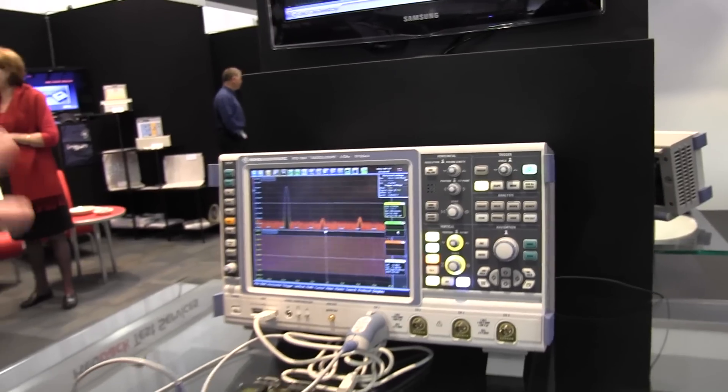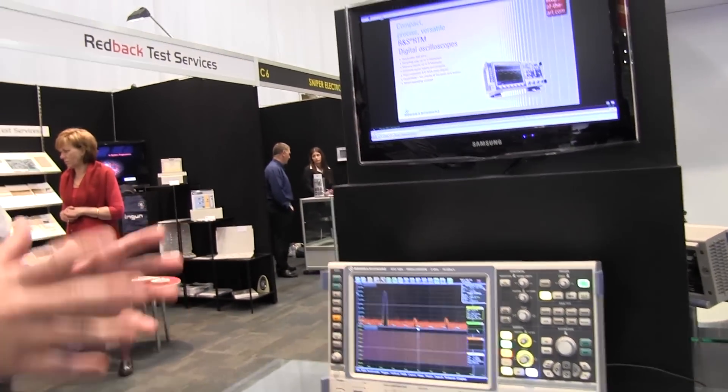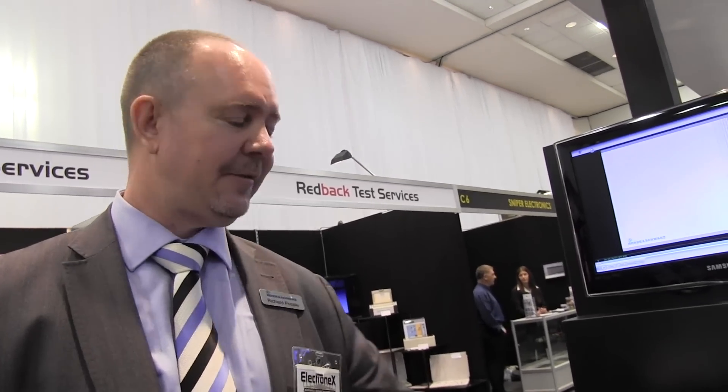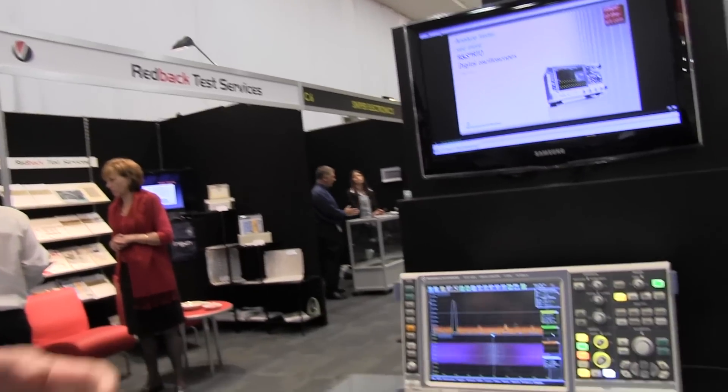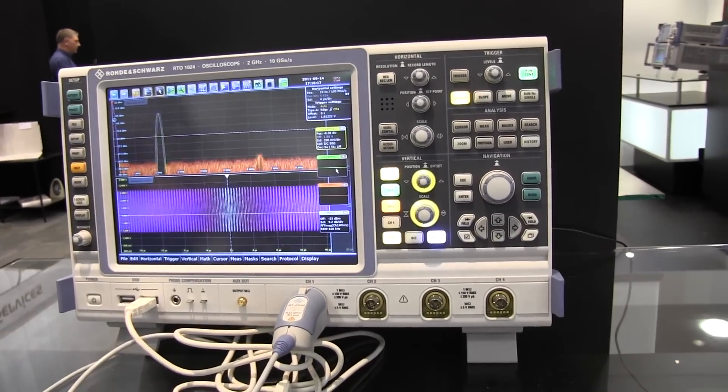And when the mixed signal option comes out — it's a plug-in that goes in the back — you don't have to buy a mixed signal oscilloscope; you can buy this one and upgrade it as you need. That'll be in the same user interface. And again, very very low noise front end. The front end of this is actually designed to run to 18 gigahertz even on the 2GHz system — so very very low noise, very high effective number of bits, very very fast.